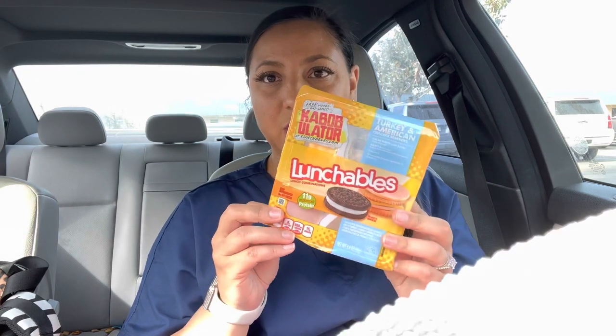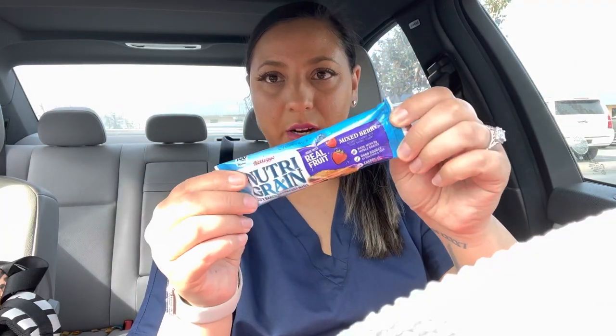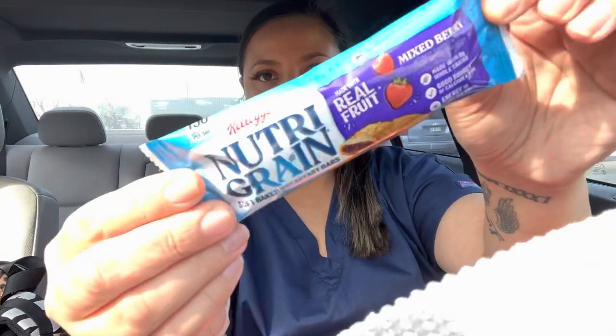My fiancé packed me a lunch today and I'm going to show you what it is. So it's this turkey lunchable, a plain bagel with some Nutella and peanut butter, and this Nutri Green — strawberry flavor, actually mixed berry.